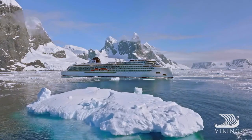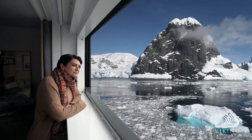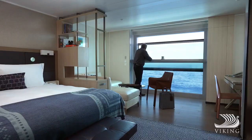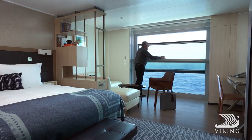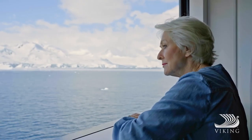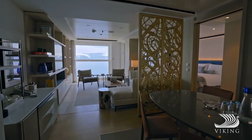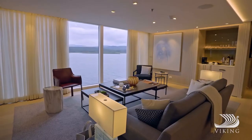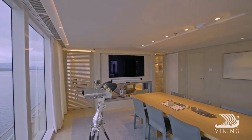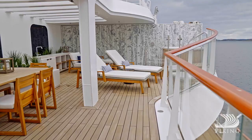In our staterooms, sweeping views are yours from our Nordic balcony — a private sunroom with floor-to-ceiling distortion-free glass that lowers to create a sheltered alfresco viewing platform. Our expedition vessels have a wide range of staterooms from which to choose, including spacious, elegant explorer suites, as well as the expansive owner's suite — an inviting home away from home with the most exclusive accommodations and amenities on board.